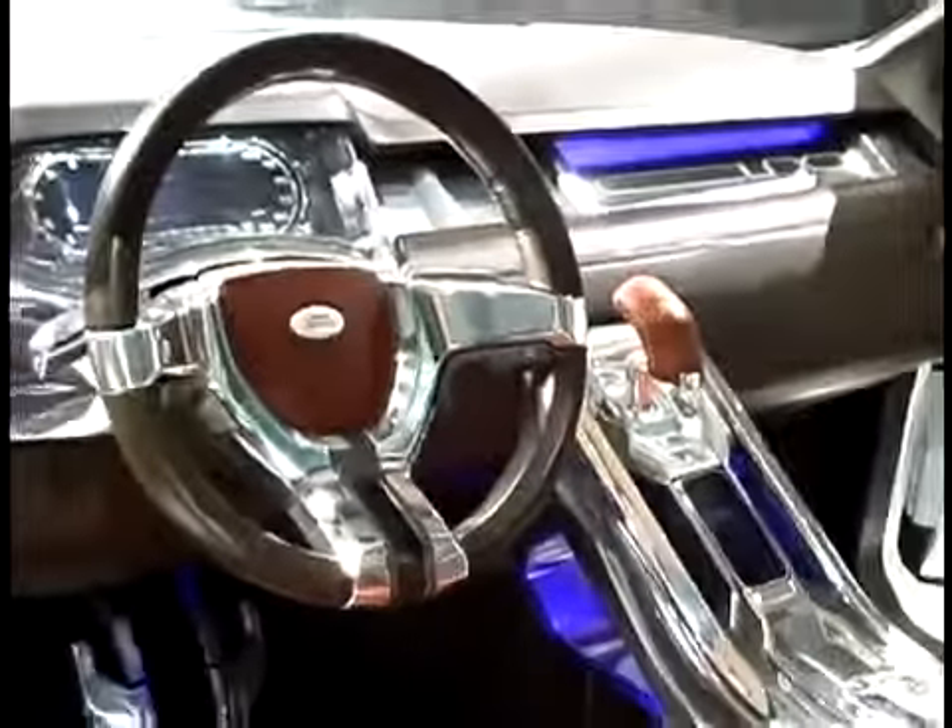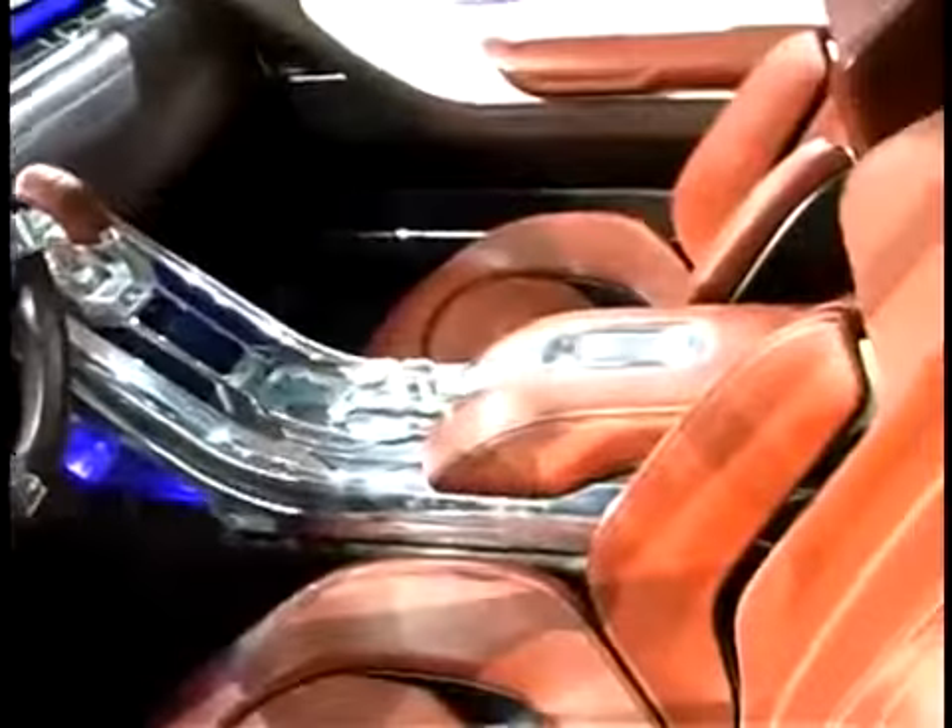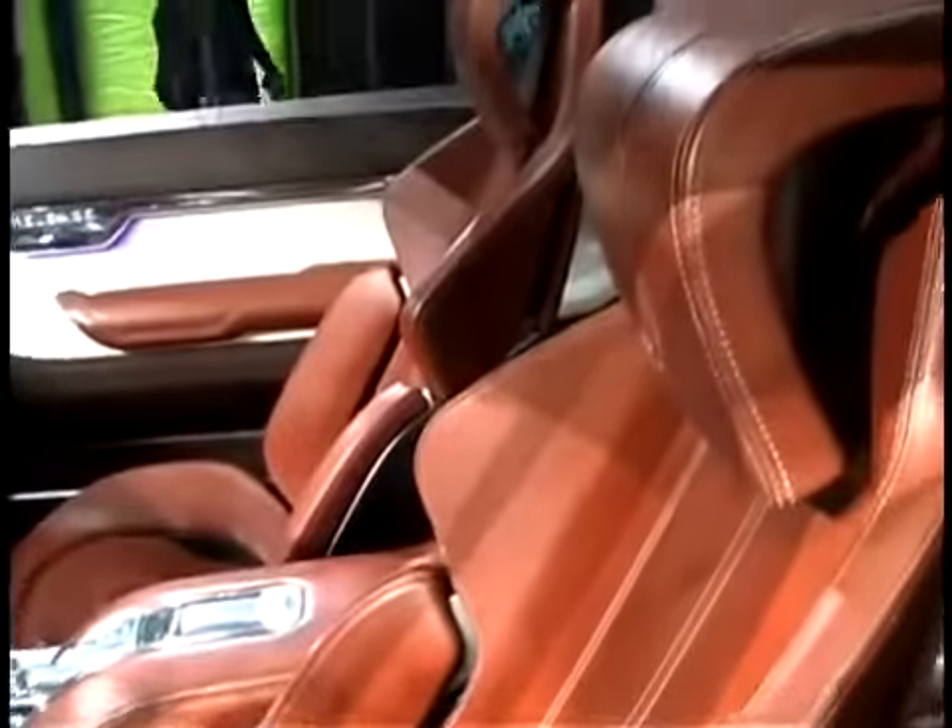Very interesting inside. One of the things about it is because it's smaller than the LR2, they've had to come up with much thinner, smarter seats that fold down into a much smaller package and give you a lot more interior flexibility.